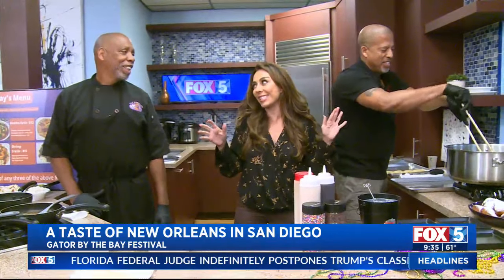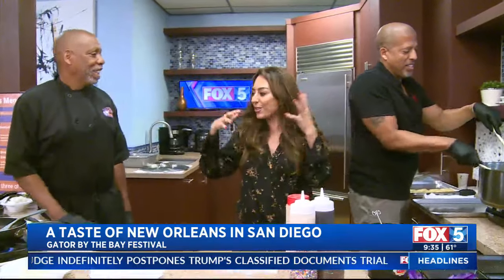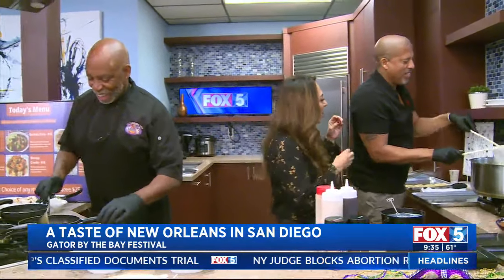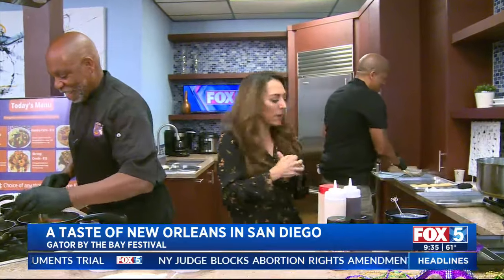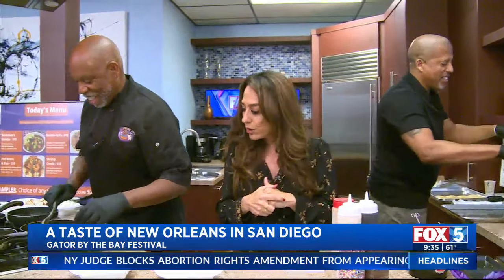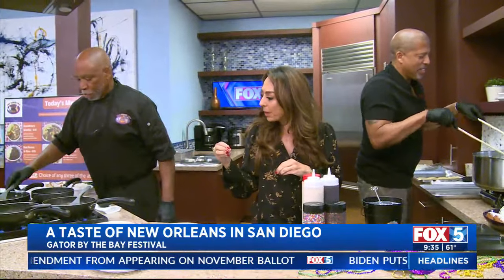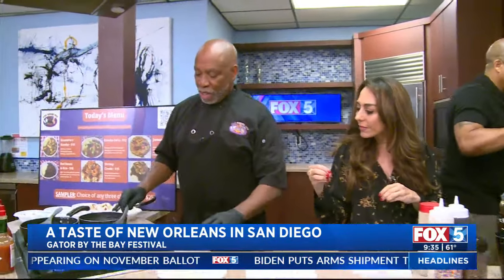I know all this stuff because I used to live in southeast Texas for a little while, and during that time I learned all about this cuisine — the gumbos, the beignets. It was like the best memories, the best food. You're known for your gumbo — yes, ma'am!